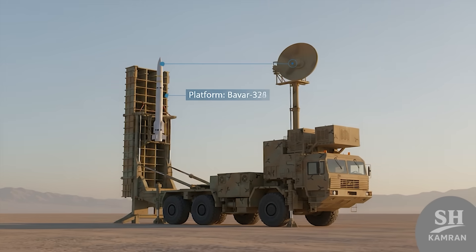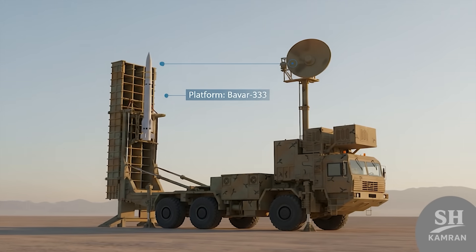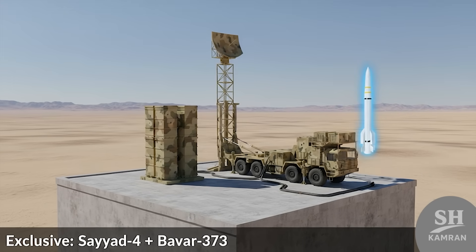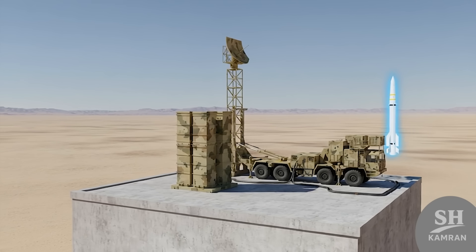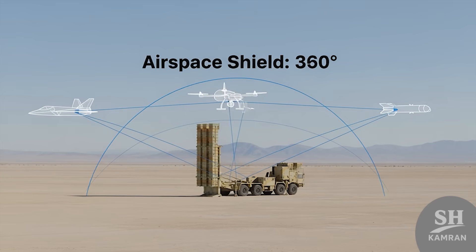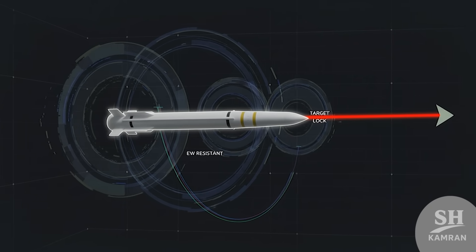So what system is this missile built for exactly? Sayyad IV is made specifically for the Bavar 373 defense system — you won't find it used elsewhere, it's exclusive to that platform. Bavar 373 is Iran's top-tier long-range air defense system. Whether it's a stealth jet, drone, or incoming cruise missile, Sayyad IV reacts fast, locks on, and makes clean hits.